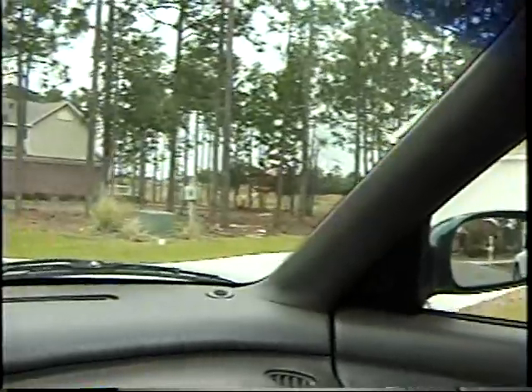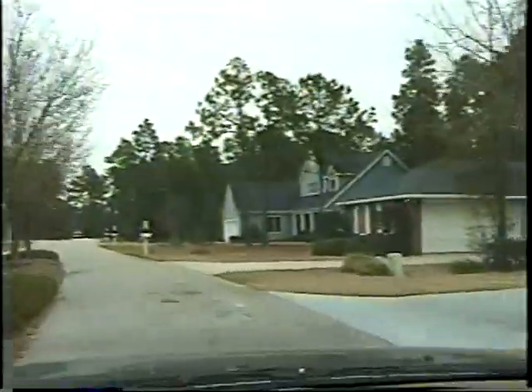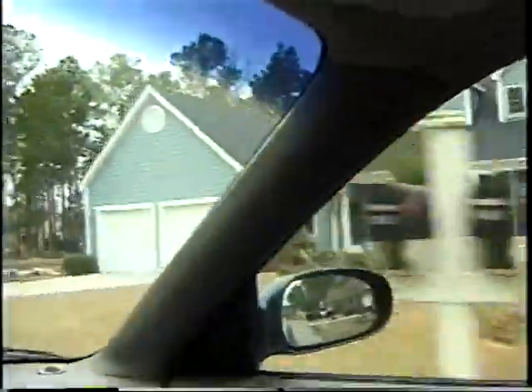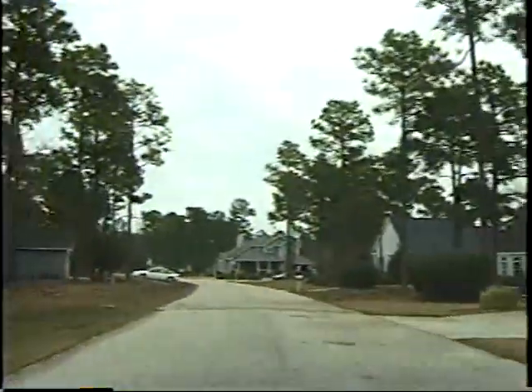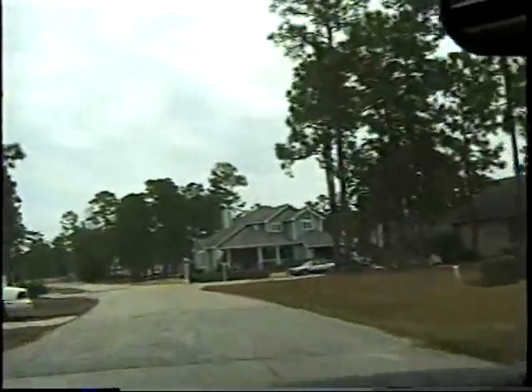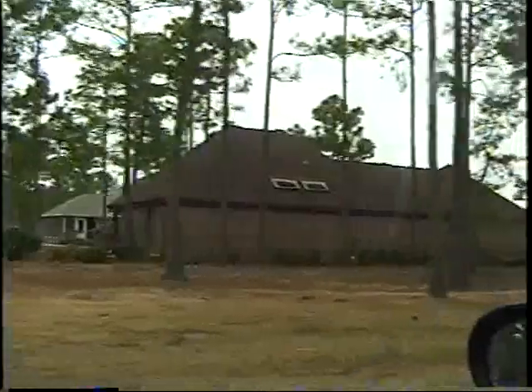I'm just going to drive around the neighborhood so you can see some of the homes here, looking at the golf course. Pretty homes. By the way, it was about 13 and a half miles from Long Bay to here — I measured it coming down. It is a pretty home. And you can see a lot of these homes are the same price and they're not on the course.